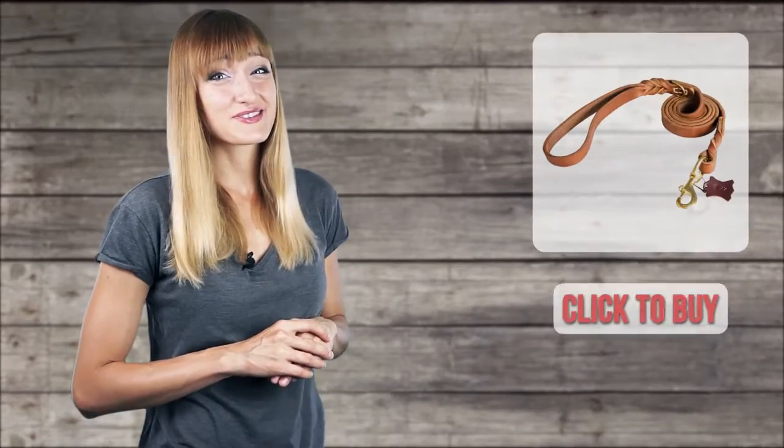Subscribe to our channel to see the reviews of our products, leave your comments below, and see you next time!